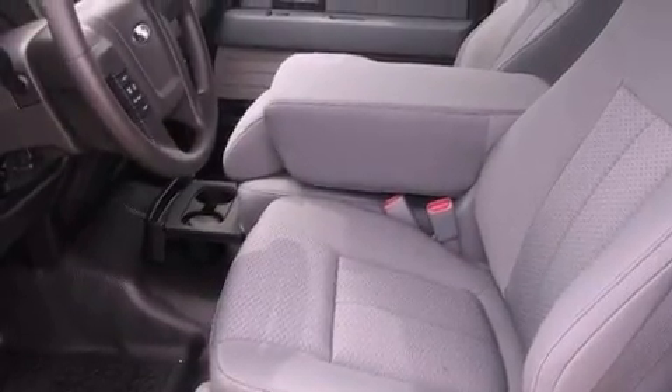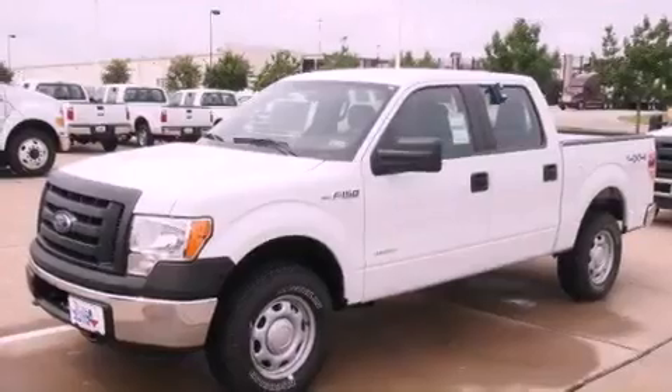A passenger side vanity mirror, an anti-lock braking system, and an auxiliary power outlet.